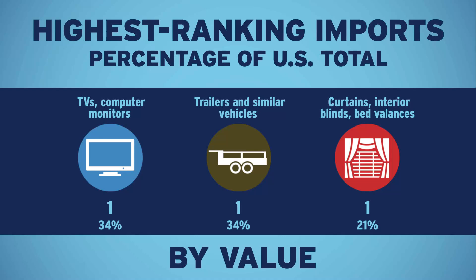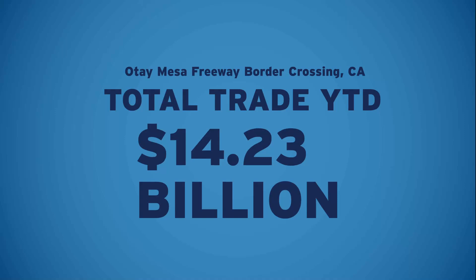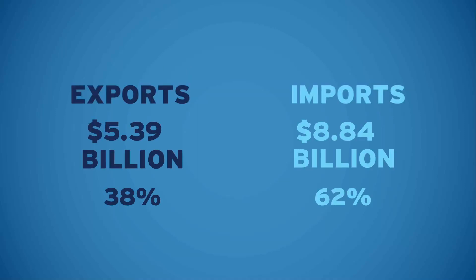Here's a look at the year-to-date total trade, as well as the total exports and total imports. Previously, we were looking at only the current month.